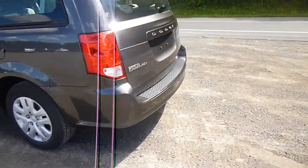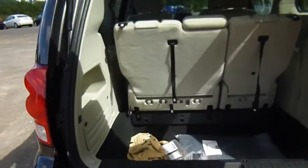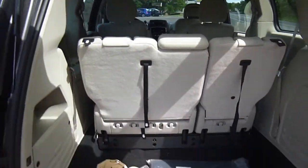Let's head over to the back here. I'm going to open up the hatch. You've got Stow-n-Go seating in here, which means the second and third row fold flat into the floor. You've also got extra deep spaces here for storage.